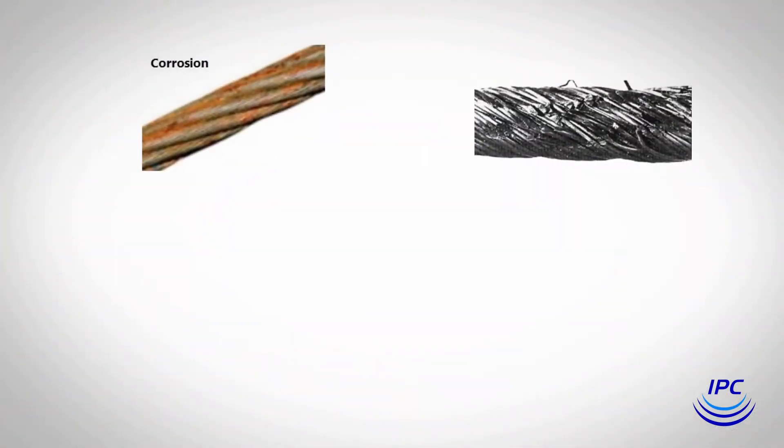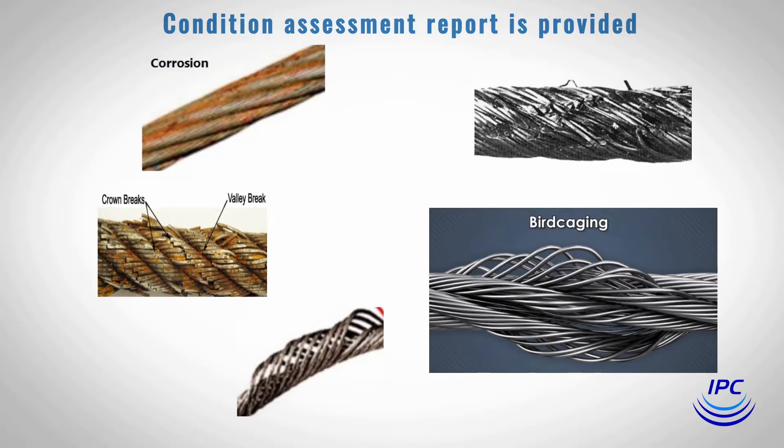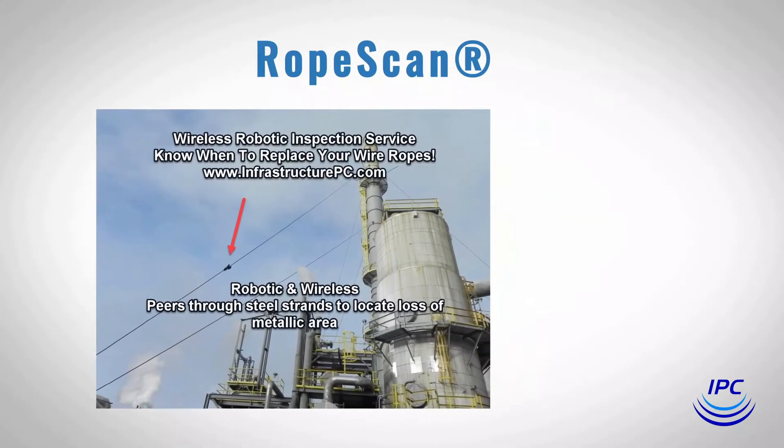Broken wires, corrosion, abrasion, and other damage is detected and reported immediately, and a formal advanced condition assessment report is provided so that the asset owner will know when to replace their wire rope.